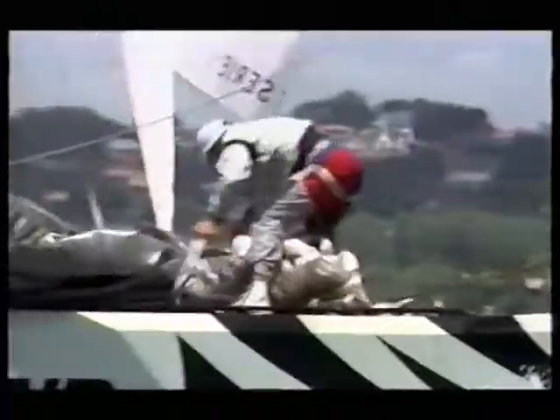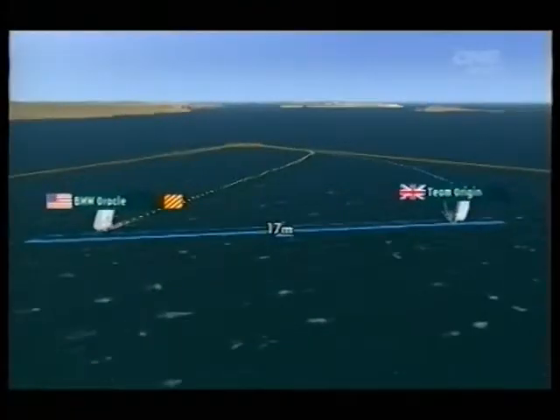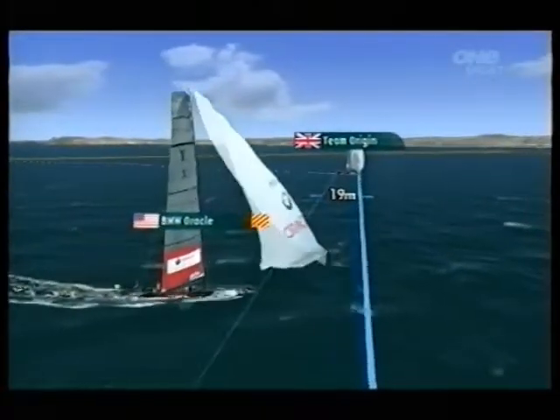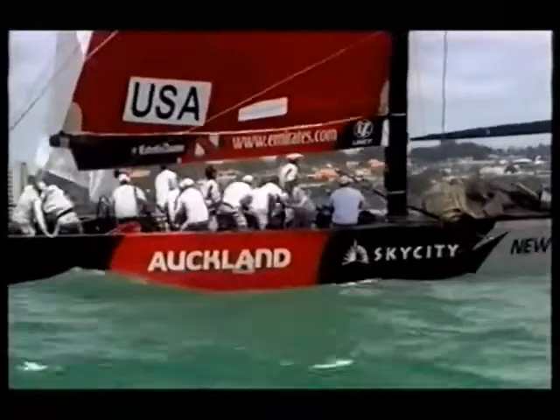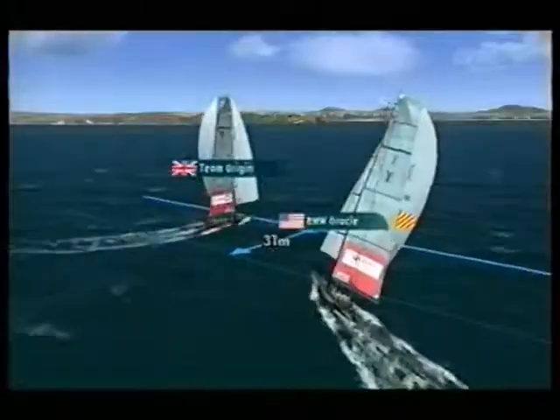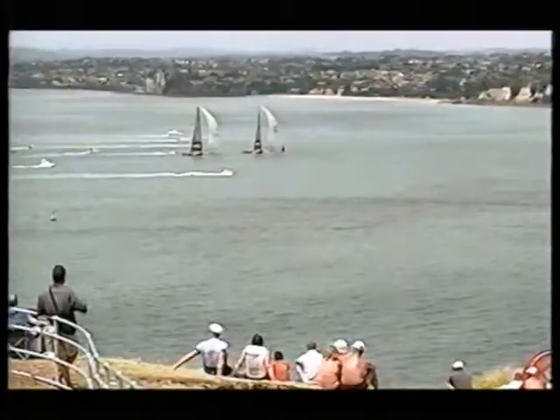Coutts jibes, just wanting to take advantage of the ingoing current — a bit of an advantage to be on the right-hand side going down the course. Looking for an opportunity, keeping it close. Russell Coutts, master, as he comes back at the apprentice, Ben Ainslie.